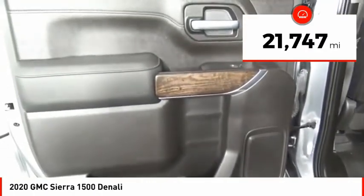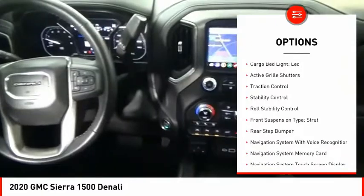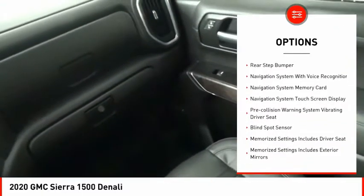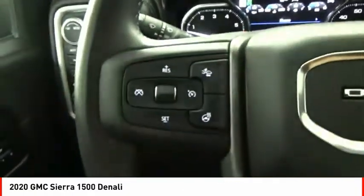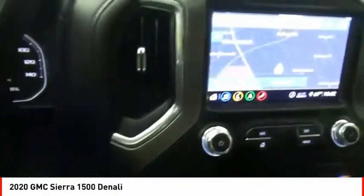Here are some of this vehicle's great options: power windows with safety reverse, hill descent control, remote engine start, cargo bed light, LED, active grille shutters, traction control, stability control, roll stability control, front suspension type strut, and rear step bumper.